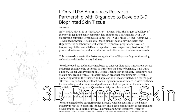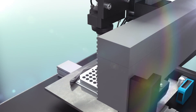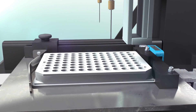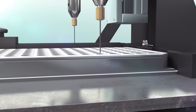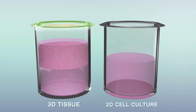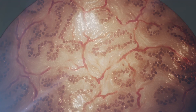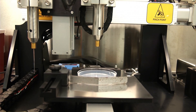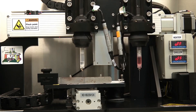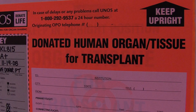The worldwide leader in beauty products has partnered with a company that prints human skin. L'Oreal announced the partnership with Organovo, who specialize in growing skin tissue in a 3D environment. Growing with 3D bioprinting allows for the automated creation of living human tissues that have the form and function of body tissues. This process allows for faster and more accurate testing of pharmaceutical products, and the partnership could someday bring medical advances including 3D printed skin grafts.